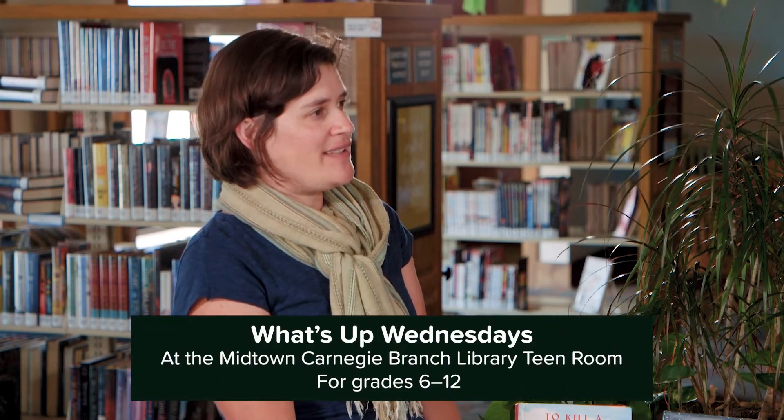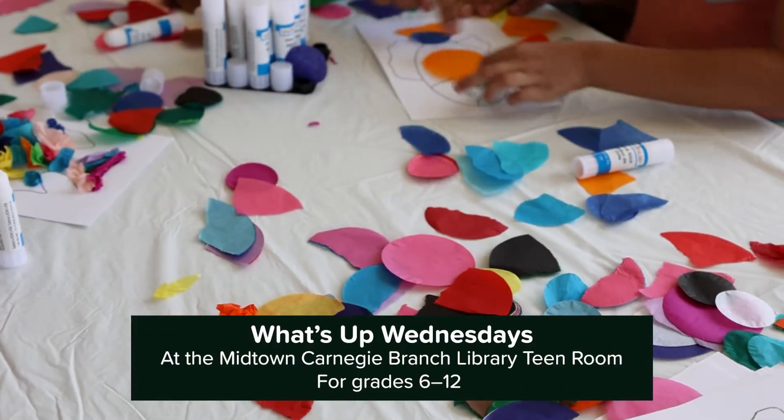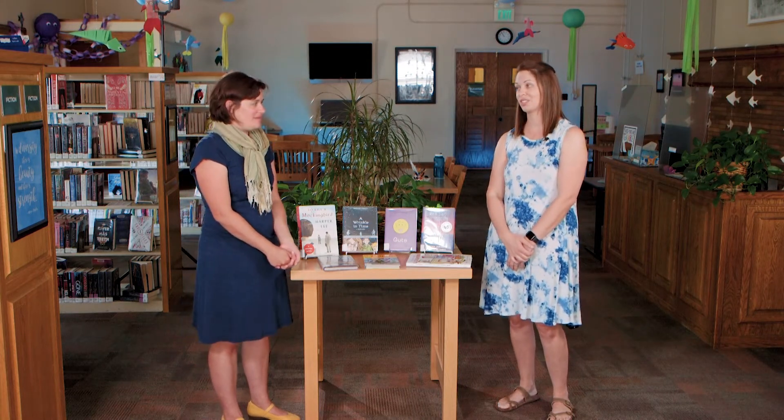The library will offer some art-making opportunities this fall. For example, at Midtown there's What's Up Wednesdays for grades six through twelve. What's Up Wednesdays will feature hands-on art-making activities, crafts, maybe some trips to the maker space — all to get your creative juices flowing and have an opportunity for self-expression. There's just so much to explore with the world of art and so many stories to tell.